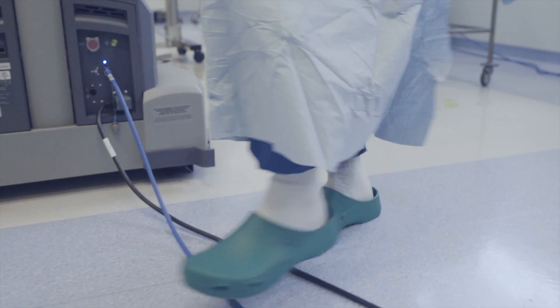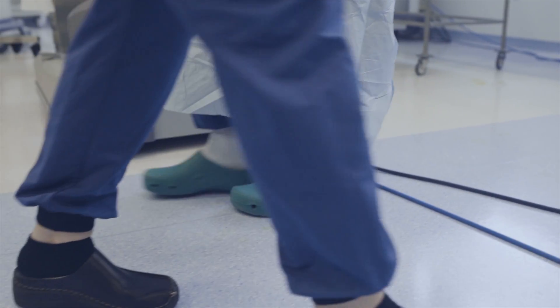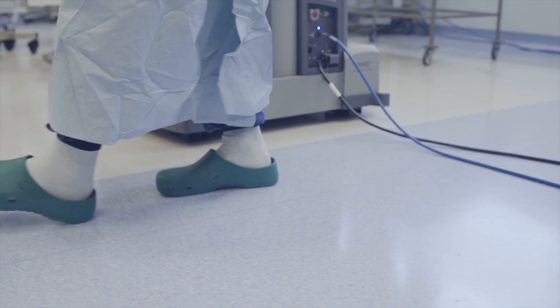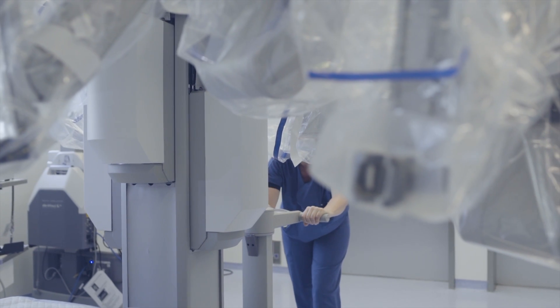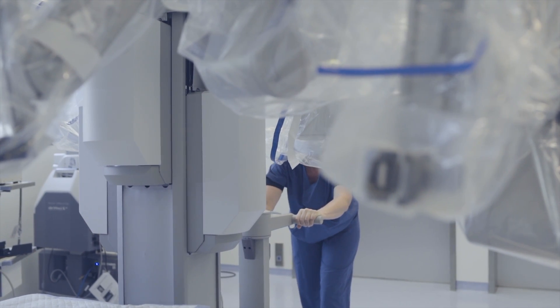We went in and we really wanted to trace in micro detail what people do, how they work, and how they organize around the robot, around the machine.